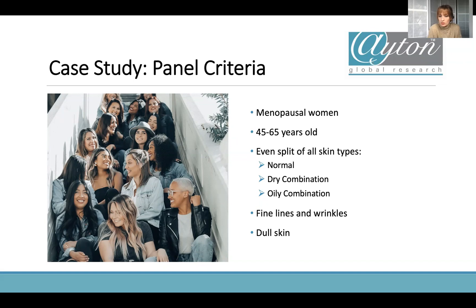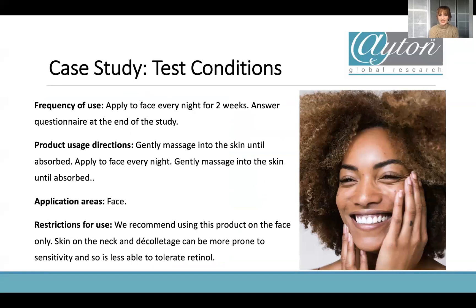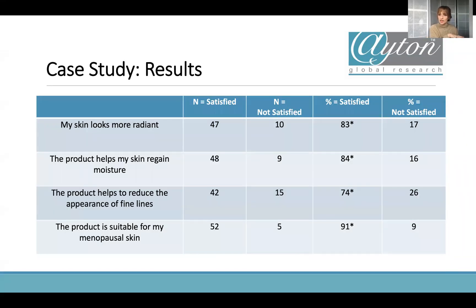They recruited an even split of skin types — normal, dry, and oily/combination — and participants needed to have fine lines and wrinkles as well as dull skin, since the product was formulated to target both. For test conditions, they used the product at home as they usually would — applying to their face every night for two weeks using the same language they'd get on pack: gently massage into the skin, apply every night, massage until absorbed. Restrictions of use were also important — this was a retinol product, so they had to apply to the face only, as the neck and décolletage are more sensitive to retinol.